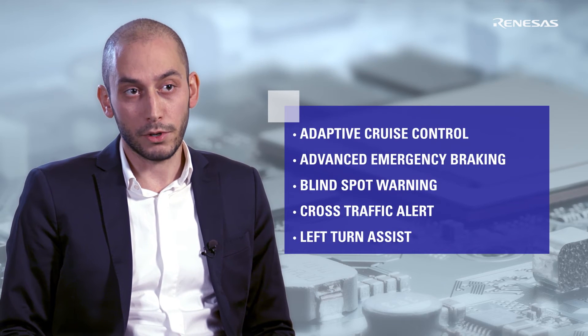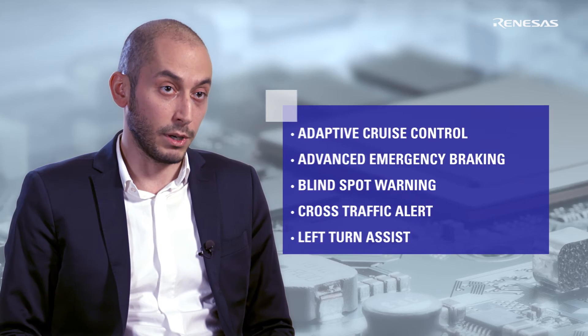advanced emergency braking systems, cross-traffic alert, blind spot warning, traffic jam assist, among others.